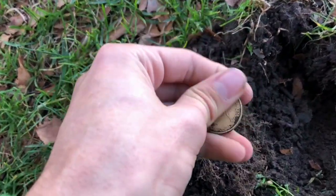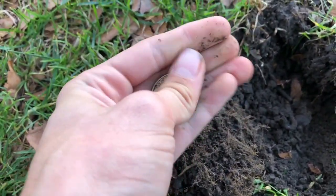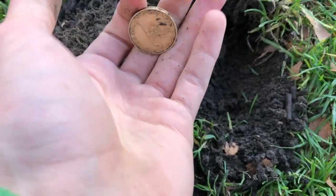No junk dug. Next target, solid 21-22 — New Zealand two dollars. We are on the finds here, let's go.